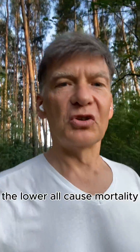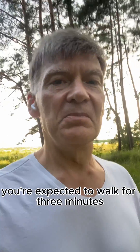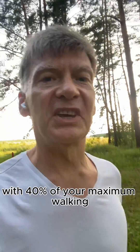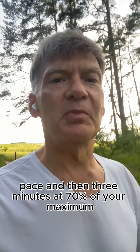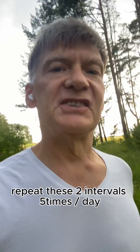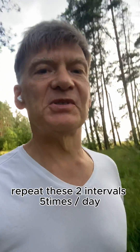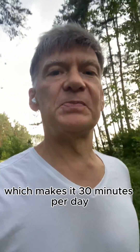You're expected to walk for 3 minutes at 40% of your maximum walking pace, then 3 minutes at 70% of your maximum walking pace. Repeat these 2 intervals 5 times during one day, which makes it 30 minutes per day.